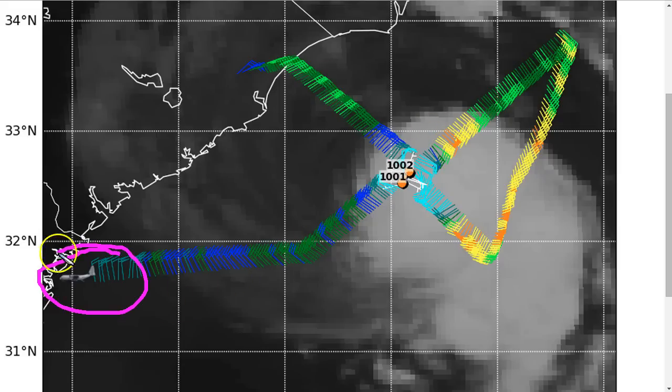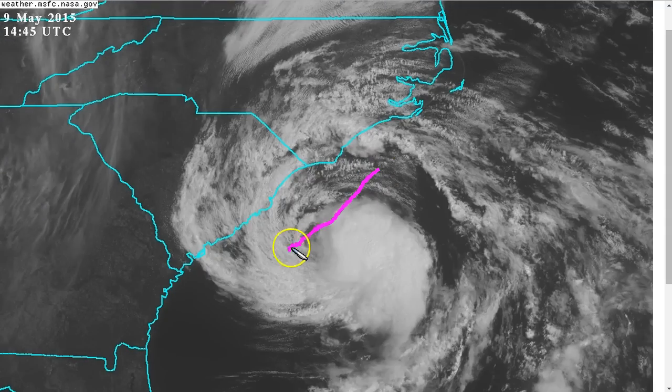Anna clearly peaked yesterday evening based on recon data. The plane just went in there and left, moving out this morning, with a new one coming later. The winds found are much weaker than last night, and the pressure has risen back above 1,000 millibars as the storm continues to drift slowly toward the north. Anna has likely peaked and is now moving over the cooler shelf water.